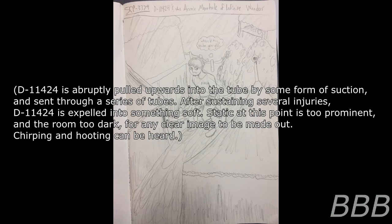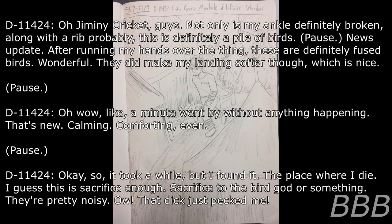Static is too prominent and the area too dark for any clear image to be made out. Chirping and hooting can be heard. D-11424: 'Not only is my ankle definitely broken along with a rib probably, this is definitely a pile of birds. After running my hands over them — these are definitely fused birds. It did make my landing softer, which is nice. Wow, like a whole minute went by without anything happening. That's new. Calming. Comforting even.'